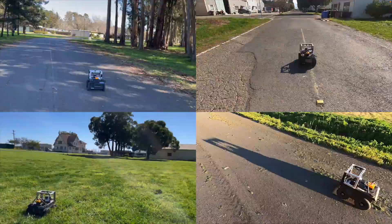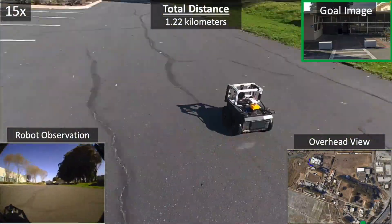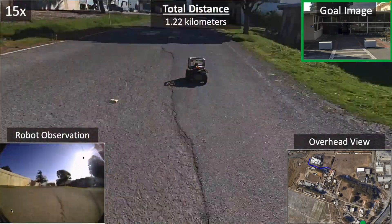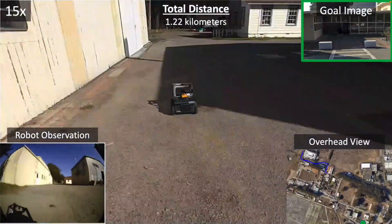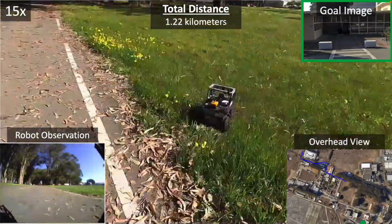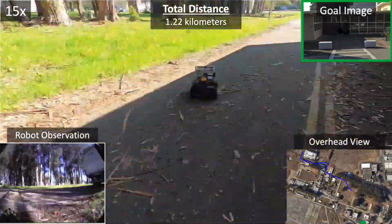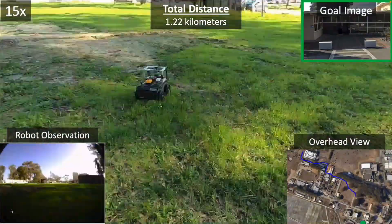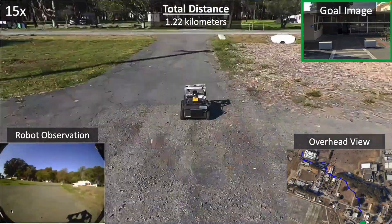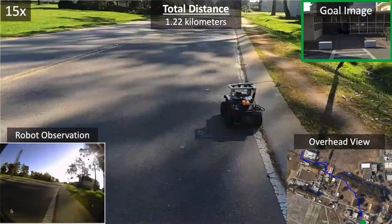We evaluated Viking in a diverse set of environments using geographic hints in the form of satellite image hints or rough schematic roadmaps at the robot's location. In this experiment, the robot is tasked to reach a building specified by the goal image on the top right and its rough GPS location marked by the green dot in the bottom right. The robot uses its egocentric image observations and hints in the form of satellite images to navigate through complex environments, including following roads, navigating back alleys, cutting across off-road environments like a grassy field and even a patch of trees. In this instance, the robot drives itself into a cul-de-sac and is able to utilize its topological map to backtrack and find an alternate path to the goal by following the road.